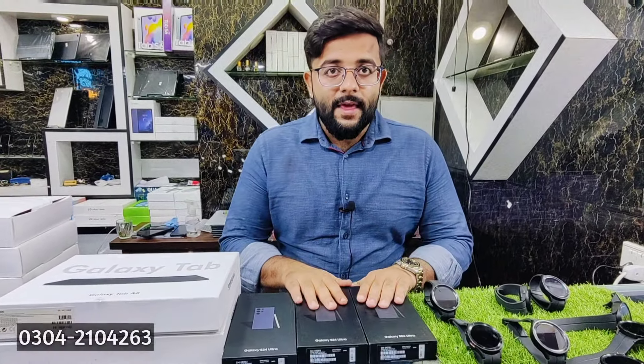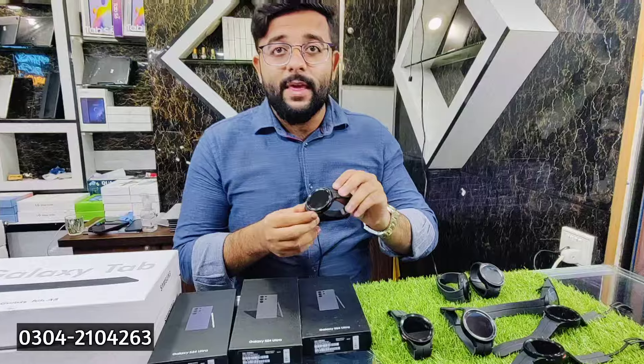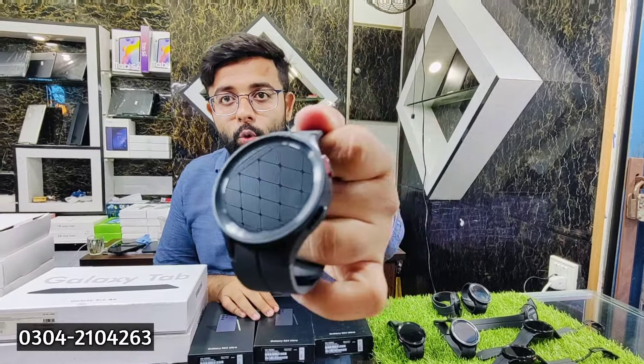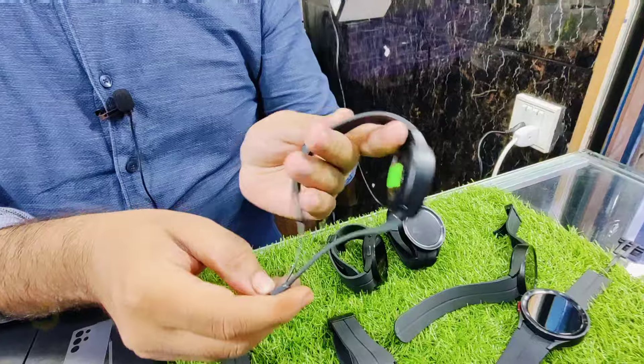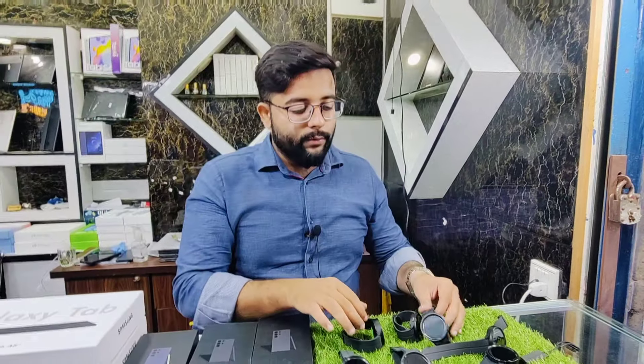Assalamualaikum. So Imran, today we are taking our viewers to the Samsung S24 Ultra box pack — non-PTA, non-active. The most amazing item is the Samsung Galaxy Watch 5 Pro, which we featured in the last video and received many reviews. This is absolutely brand new — the strap is also original, not a copy. It will be brand new and scratchless. Samsung Galaxy Watch 5 Pro: market price is Rs.41,000, and we are offering it to customers for only Rs.39,000. Limited stock.